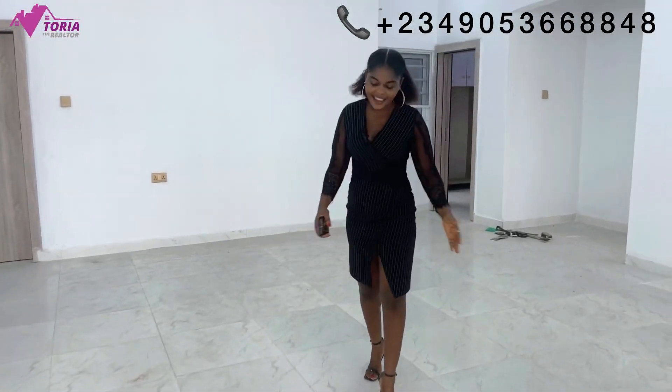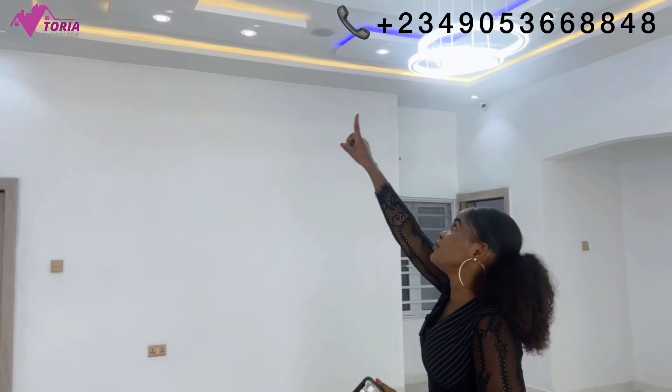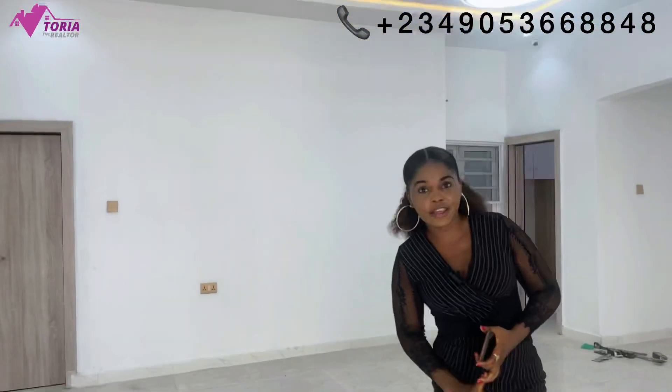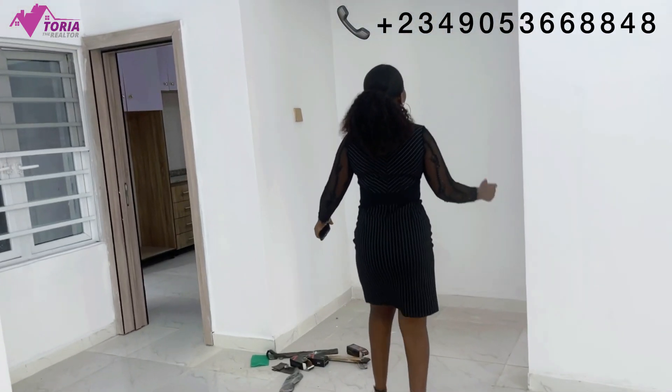This right here is the living room. It would interest you to know that each unit is coming with five CCTV cameras. There's an in-built speaker here — if you look up you can see it. We'll be having a gas cooker, heat extractors, a private borehole, clean water, a recreational center inside the estate, and so many other things to make you comfortable while you reside here.